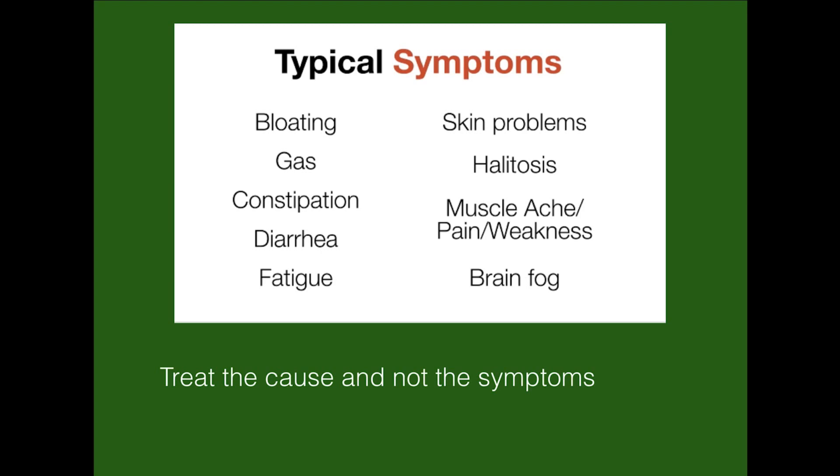The typical symptoms of SIBO are gas and bloating. Other common symptoms are constipation, diarrhea, or often a combination of both. Brain fog, fatigue, muscle aches and pains, skin problems, and bad breath are all typical symptoms of SIBO.